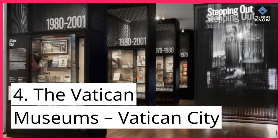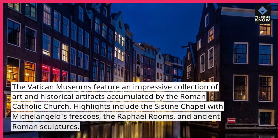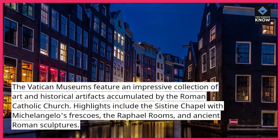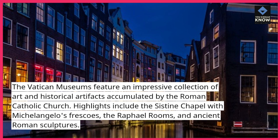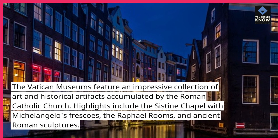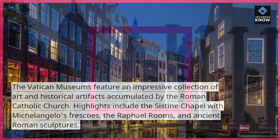Number 4: The Vatican Museums, Vatican City. The Vatican Museums feature an impressive collection of art and historical artifacts accumulated by the Roman Catholic Church. Highlights include the Sistine Chapel with Michelangelo's frescoes, the Raphael Rooms, and ancient Roman sculptures.